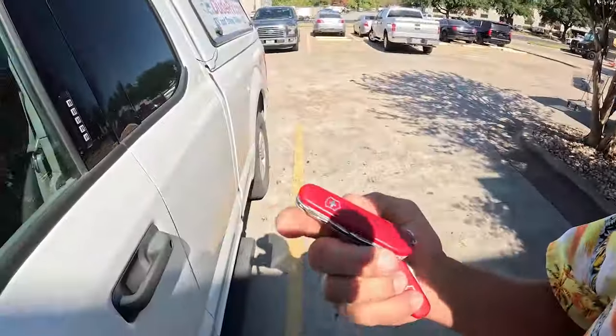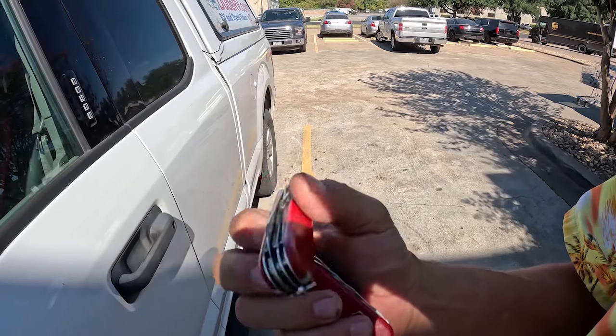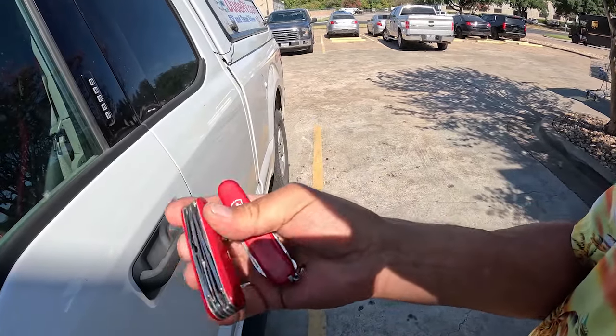I bought two Victor Knox knives — it's hard to find these that actually have the toothpick and the tweezers. They had a whole bin full of them at $8 a piece. I love the Victor Knox knife. Makes me think I'm MacGyver.